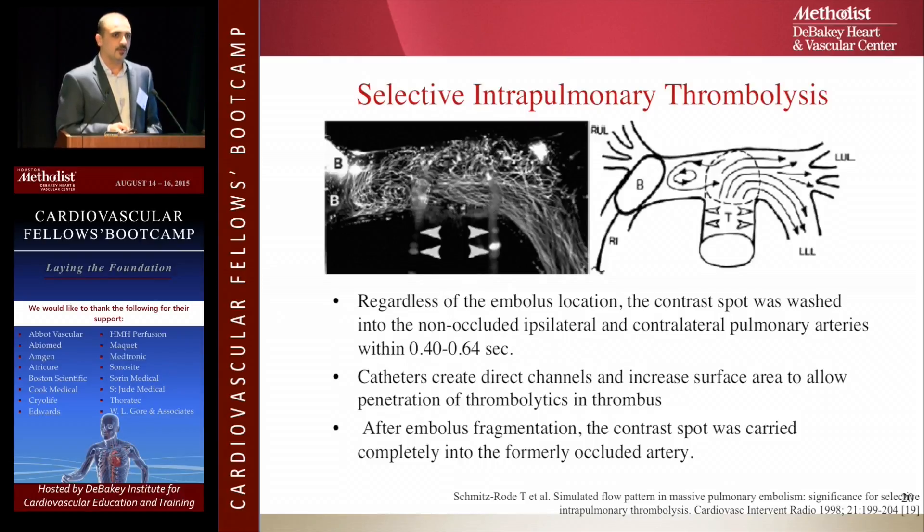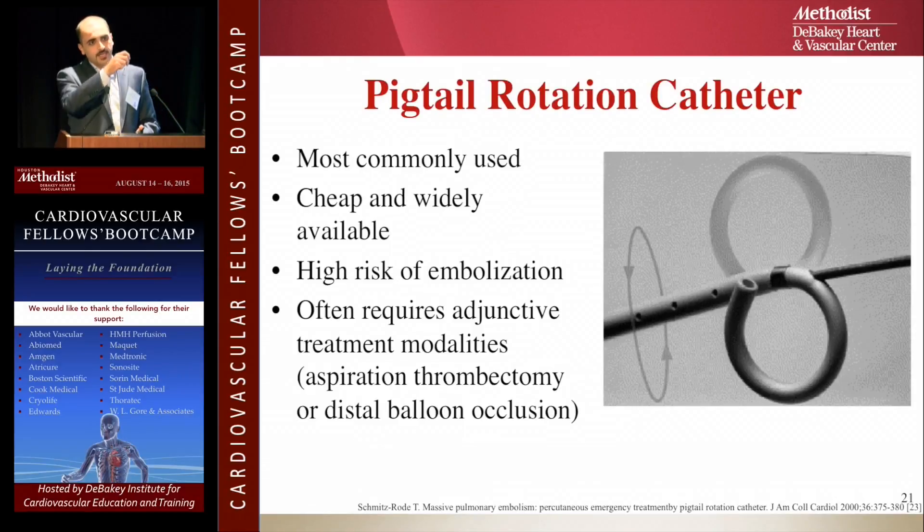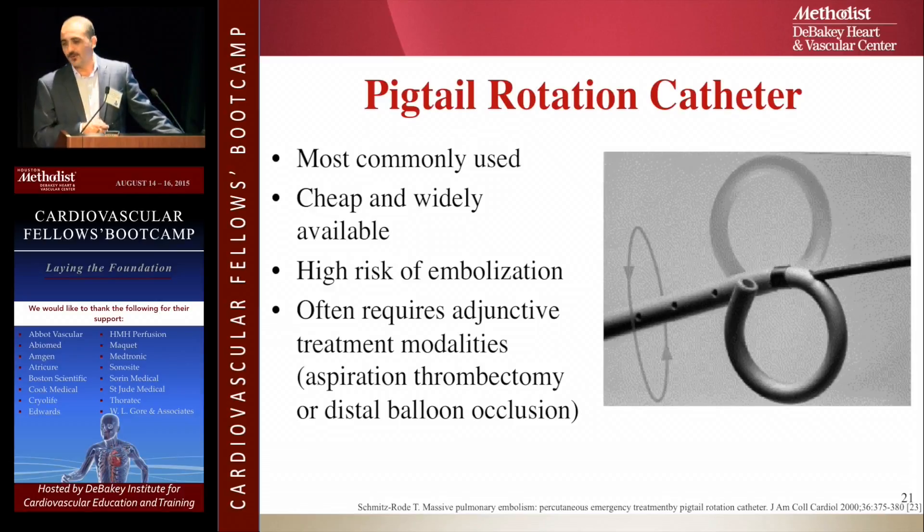The other advantage of the catheter: you're creating channels and holes in the clot that break it and let the medication penetrate as well. Treatment modalities include the pigtail rotational catheter — you put a pigtail in the pulmonary artery, rotate it, macerate the clot, and come out. It's cheap and simple, but doesn't work by itself.